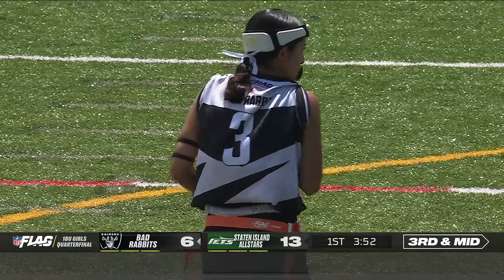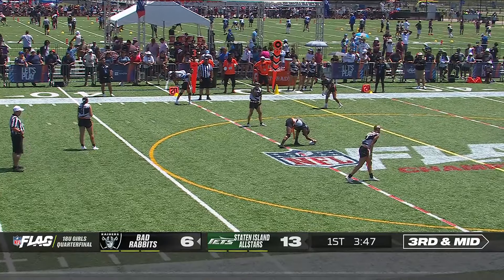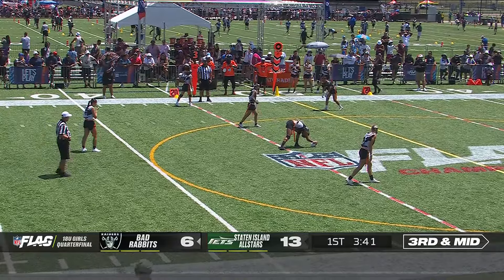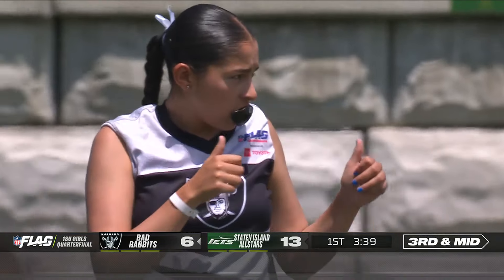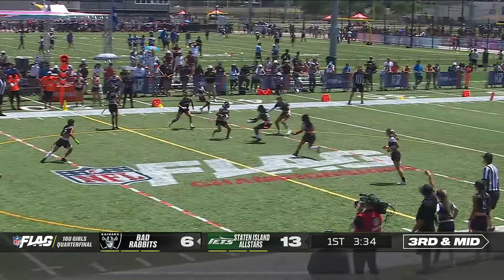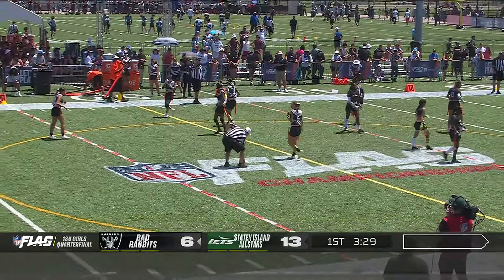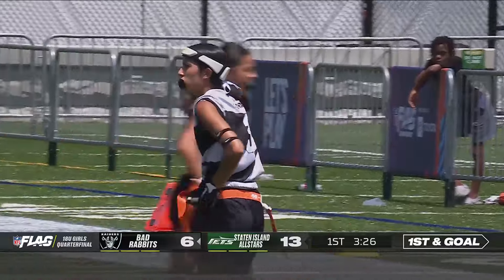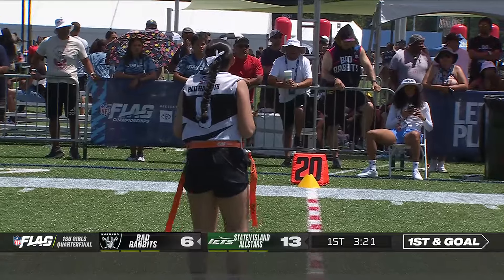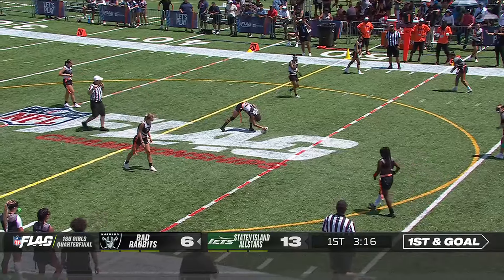Third down midfield to go. Yorzua looks towards the sideline to get the play. All three possessions have resulted in three touchdowns. High-powered offenses out here. It looks like the defense is inviting them to cross the line of scrimmage and give them a short field. Play clock was winding down. That'll be a first down across midfield — first and goal. Three plays for the Bad Rabbits to reach the end zone. The catch made by Ayala. Smart move — just force them to be only three yards over the midline and give them a long field to try and get into the end zone.